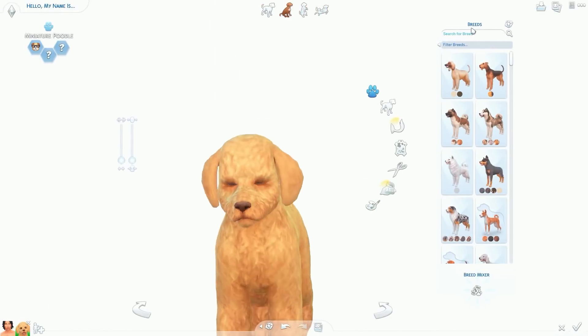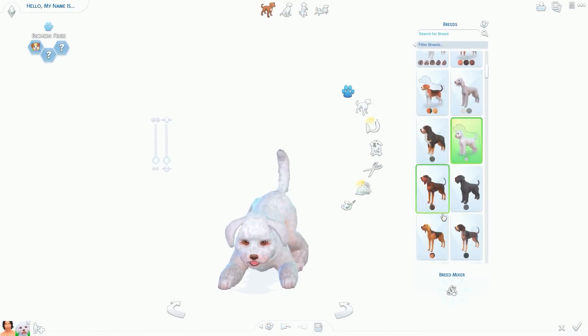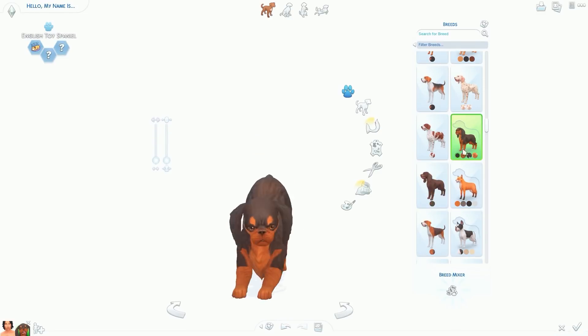Hi everyone, it's Hatsy and I'm back with another speed edit and a create-a-sim in The Sims 4.